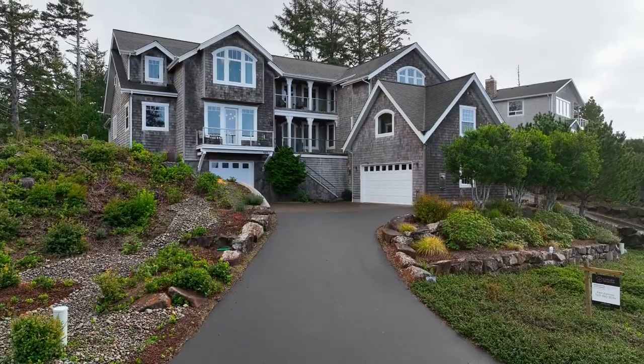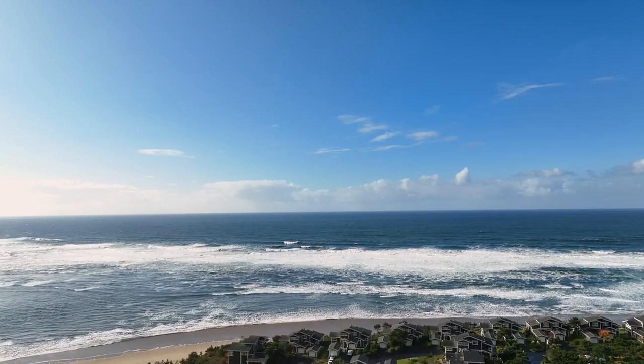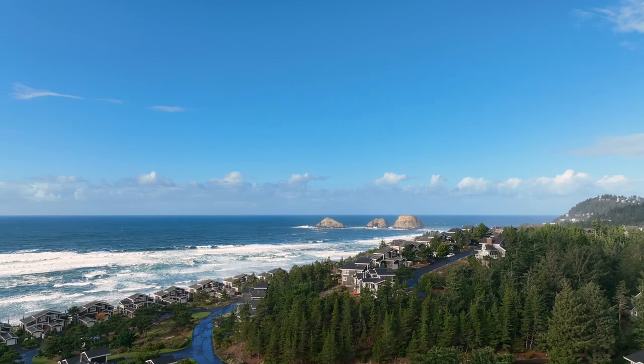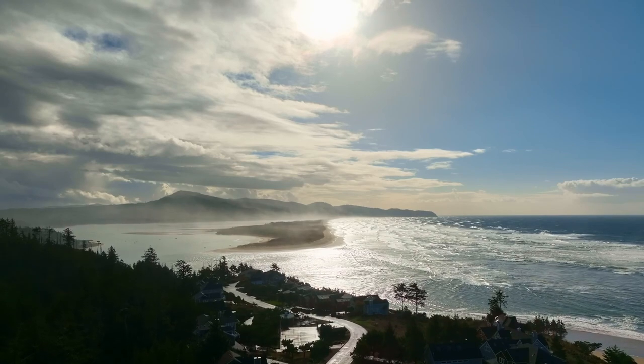Other features include two separate garages, a shaft for a future elevator, and custom hand-carved built-ins throughout. A rare opportunity for a captivating ocean view home in a picturesque gated community — it's all here, ready for you in The Capes.